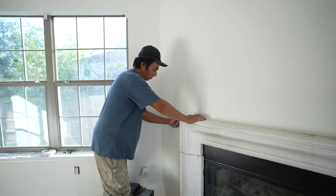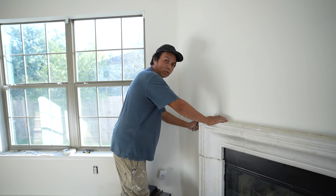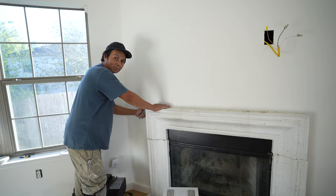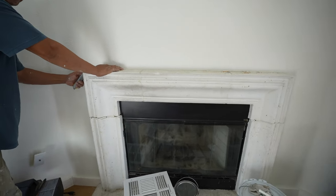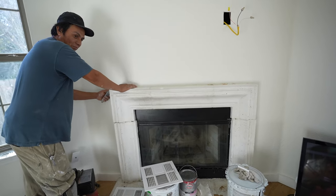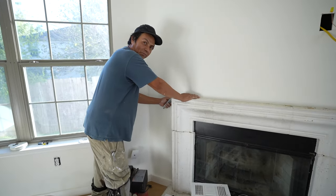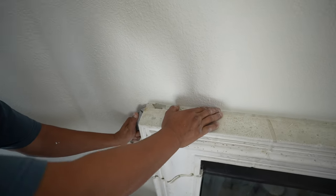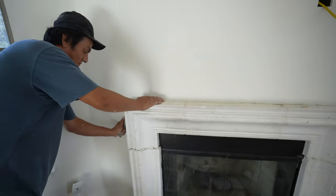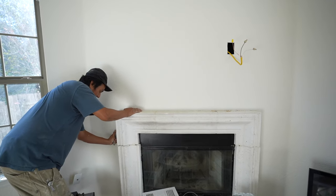We're on our next project already. Mimo, what are we doing? We started to go to the top of the mantle. Basically the foundation shifted and so this whole top of the mantle shifted. Can you guys tell? So basically he's going to pick it up — he's cutting the sides now — and then literally scoot it back over.